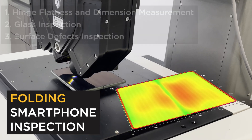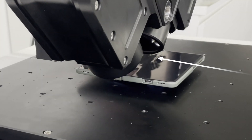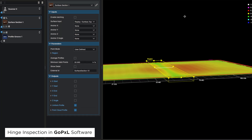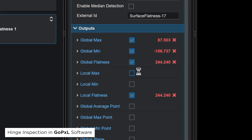Let's focus on three currently deployed inspection tasks. First, folding phones normally have a divot in the center of the screen so that the hinge mechanism can function properly. GoPixel software is used to identify the hinge, measure its dimensions, and calculate its flatness.